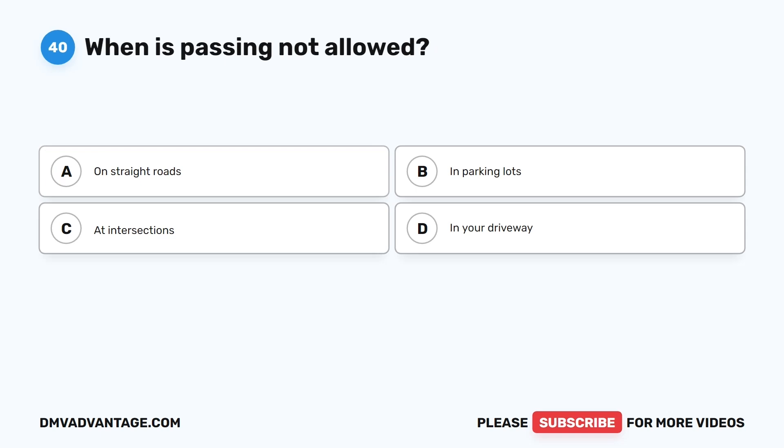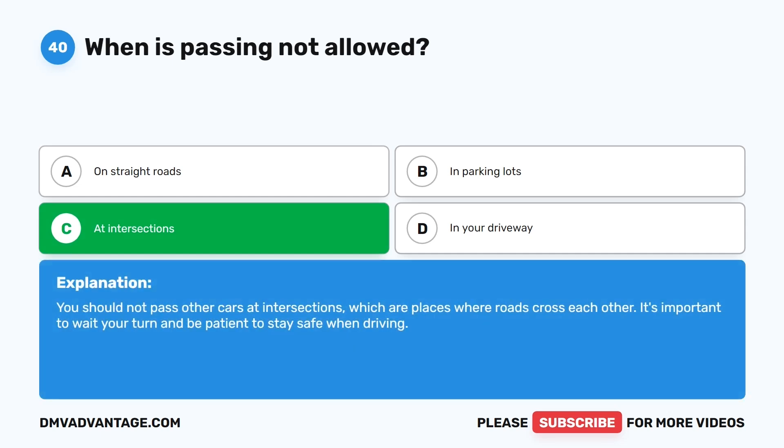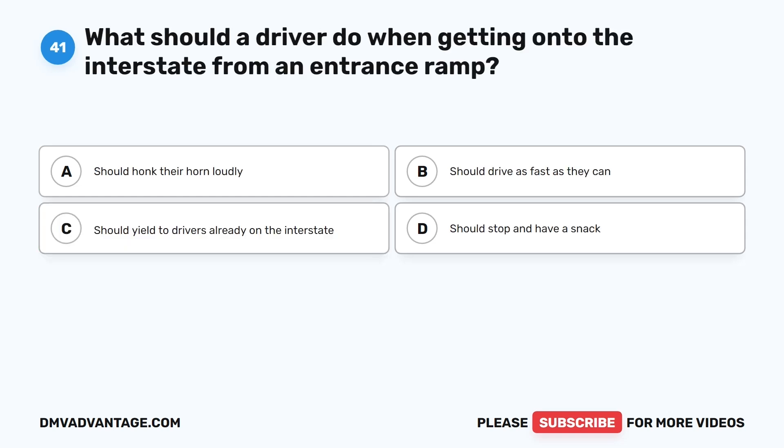Question 40: When is passing not allowed? A. On straight roads. B. In parking lots. C. At intersections. D. In your driveway. The correct answer is C. You should not pass other cars at intersections, which are places where roads cross each other. It's important to wait your turn and be patient to stay safe when driving.